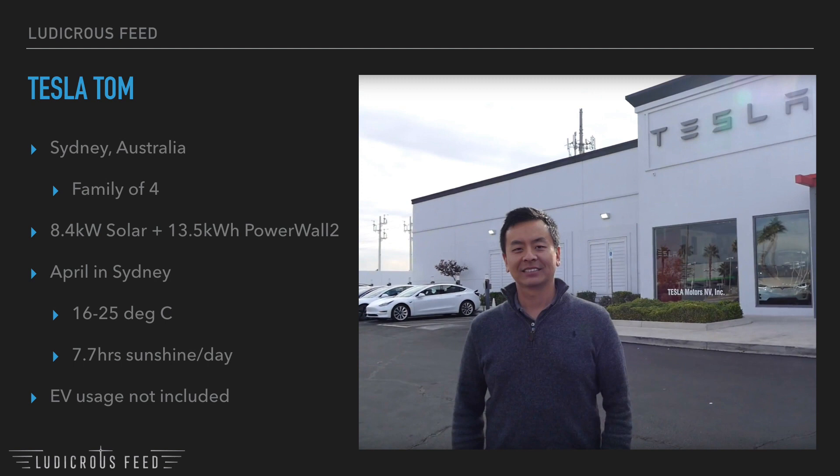Please note these figures don't include charging my Tesla. I'm on a special one dollar per day electric car charging plan with my power company, which allows me to charge as much as I want for one dollar per day.